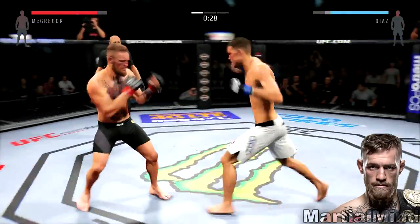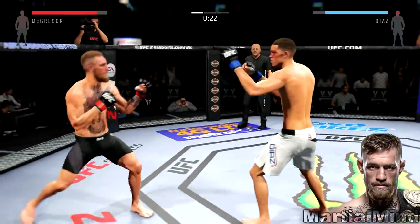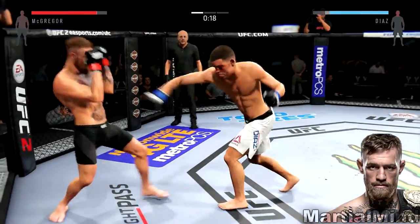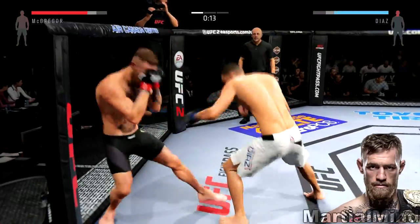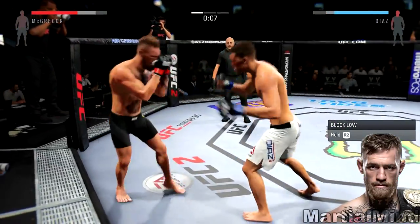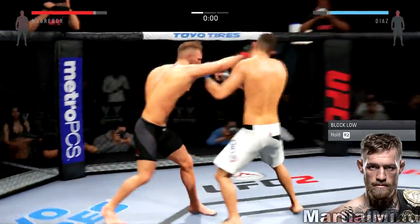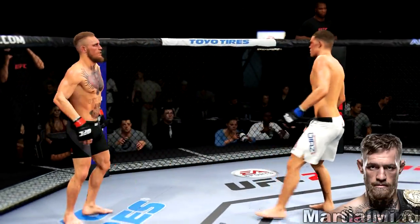I'm just moving, not really eager to throw a lot of combinations — just trying to find the right spot to put those strikes in. Right there, I sidestep, uppercut, straight. Nasty. Sidestep again, hit him with that uppercut jab. I'm just trying to find the correct angles to put those strikes in there, and I get him with that straight at the end of the round.